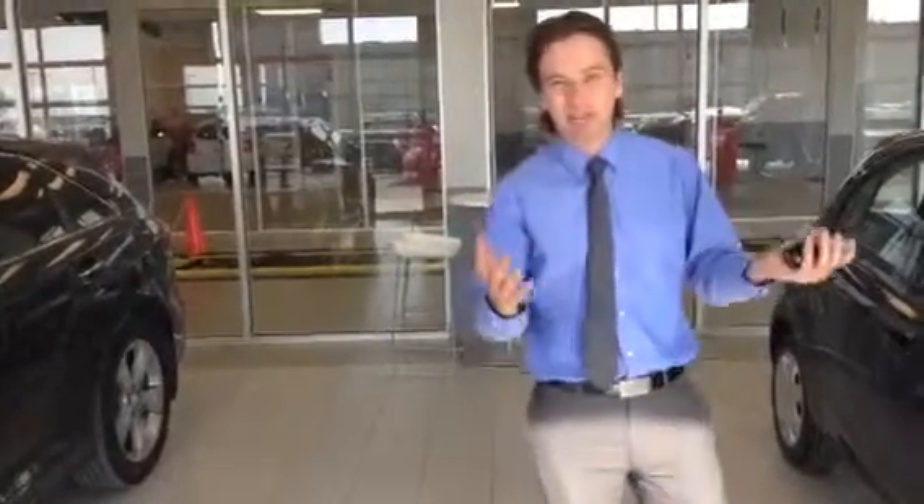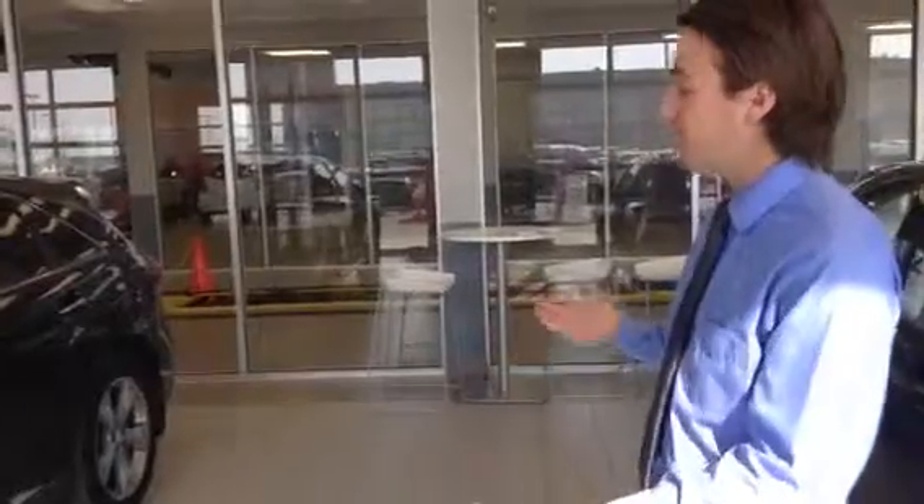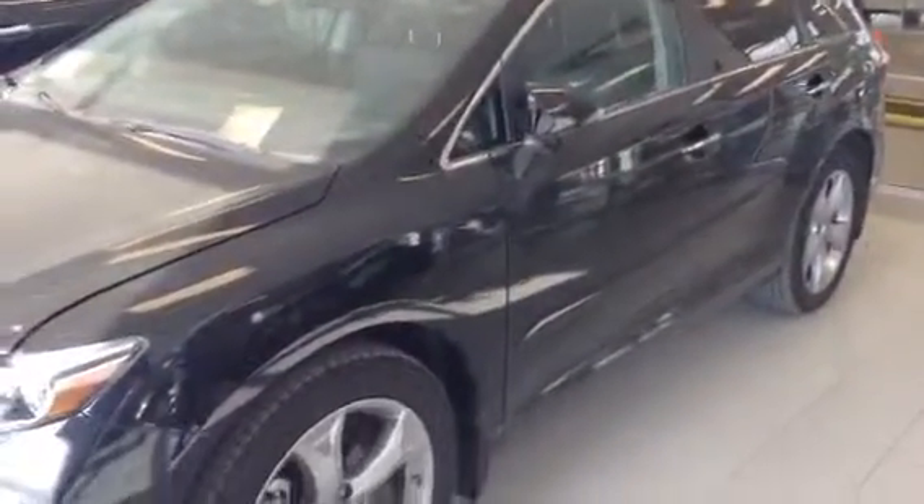Hey Samuel! So you just mentioned that now you're looking for a Venza. Well, good thing we got probably the nicest Venza out there. It's a 2014 fully loaded, and I really mean that — it has every single option you and Lydia would be looking for.